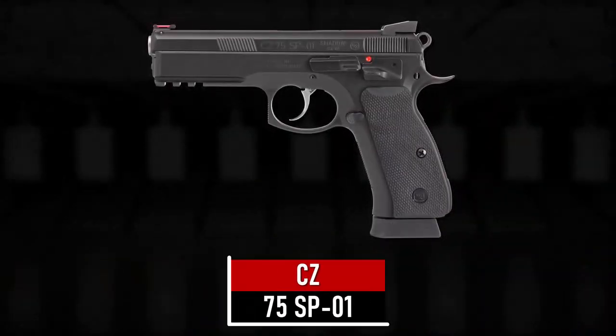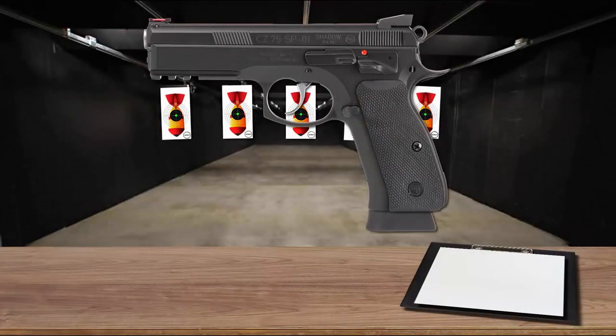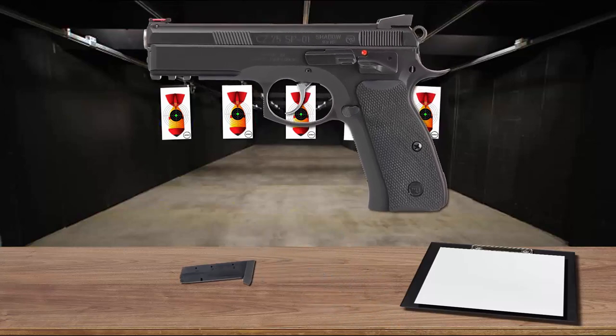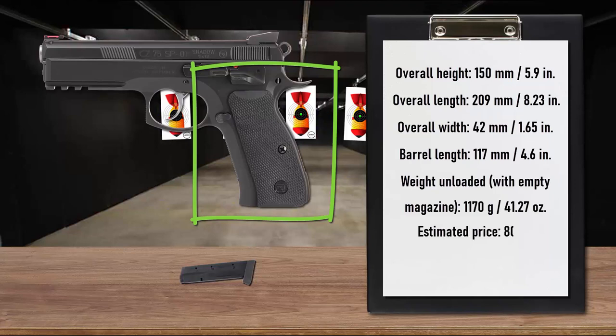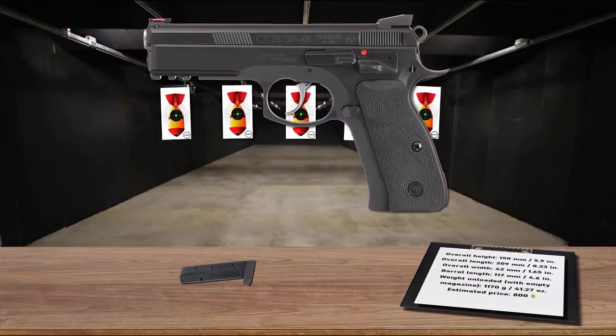Number 4 is the CZ 75 SP01. Its all-steel, large-capacity design is based on the timeless CZ 75 concept, with key parameters brought to absolute perfection. It meets the strictest requirements of armed forces and is also an excellent choice for self-defense, feeding from 18-round magazines. The extended-stem magazine release is easily adjustable for right or left-handed use. The grip panels are made of contoured rubber for a firm, adhesive hold even with a wet palm.